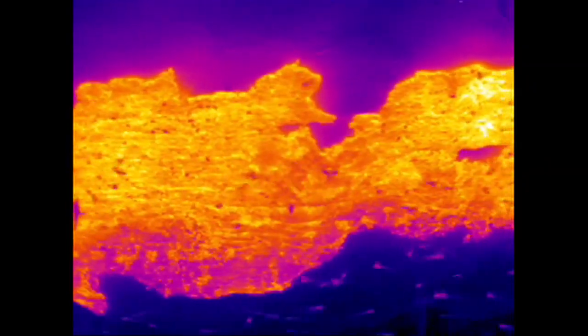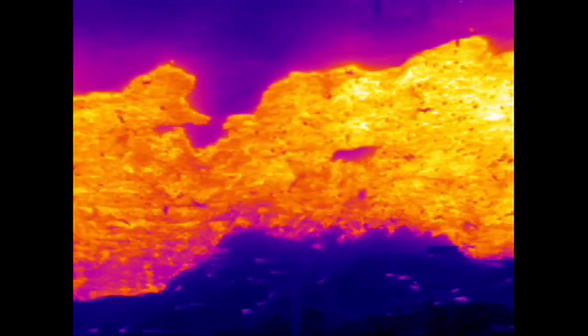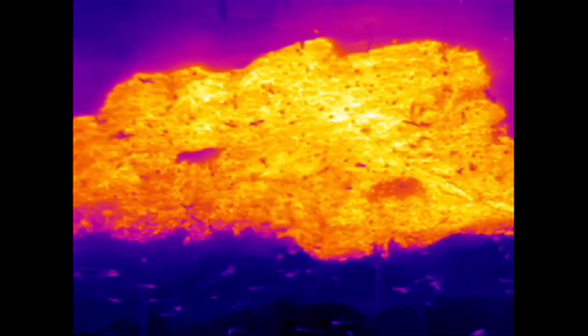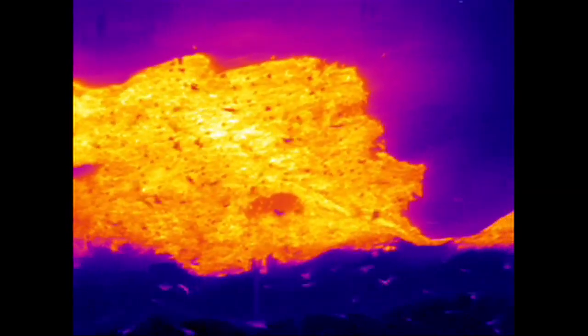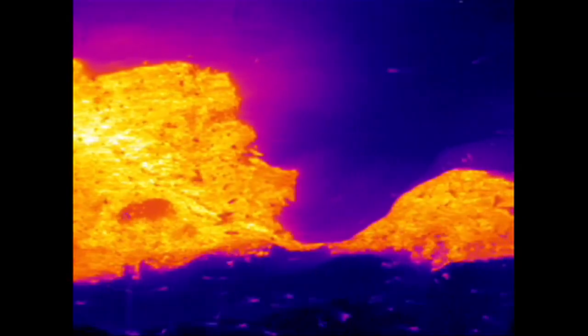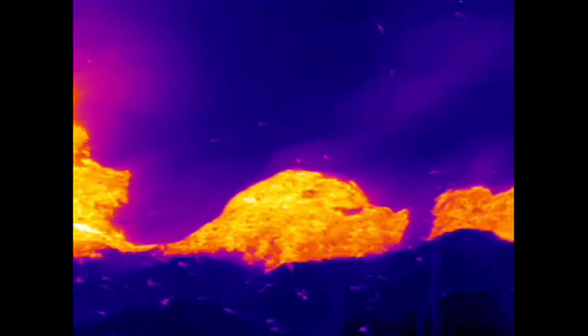Going into the cave is yet another experience — one that I often refer to as one of the most disgusting and at the same time fascinating experiences in my life. Disgusting because you're walking on a 10-meter carpet of bat poop. Fascinating because it is like a cathedral of nature.